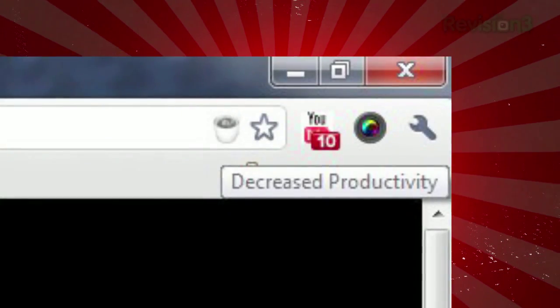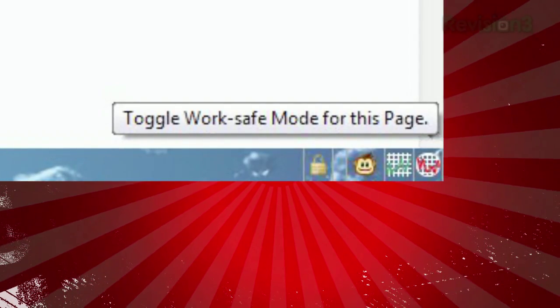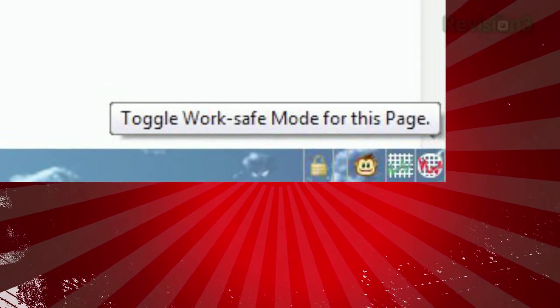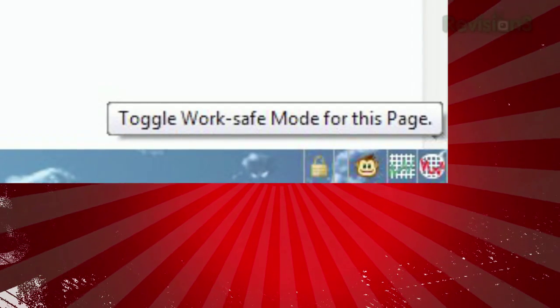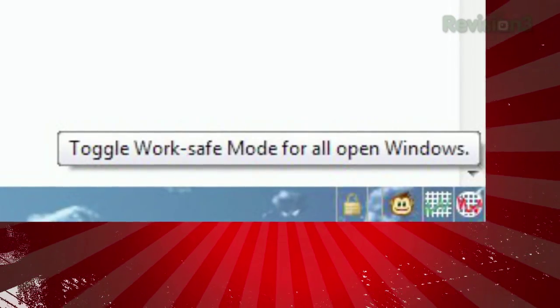In Chrome, you can activate it by clicking the coffee cup on the right side of your address bar. In Firefox, you can click one of the two icons on the far right side of your status bar. The square one will activate it for the current page only, and the round one will activate it for all tabs open in the current window.